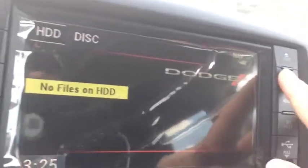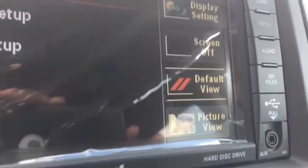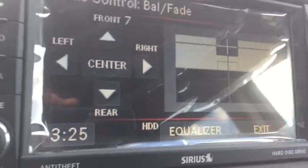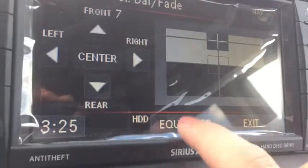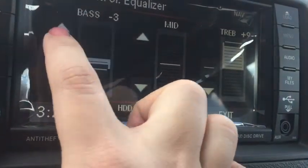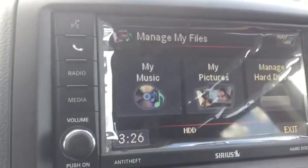This vehicle is so new, the touch screen still has the shiny plastic on it — you can even see my reflection! If we press the menu button, it'll give us system setup and nav setup. We can also set the display settings, turn the screen off, switch it to default view, or set a background. Here we've got audio we can configure, and an equalizer for bass, mid, and treble — so you can turn each up or down. If we press 'My Files,' you can see what music and pictures you have there, or manage your hard drive.